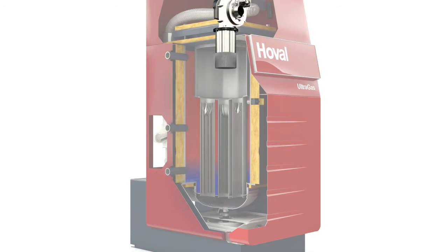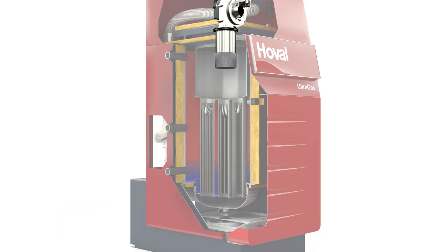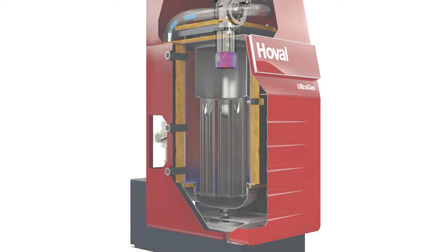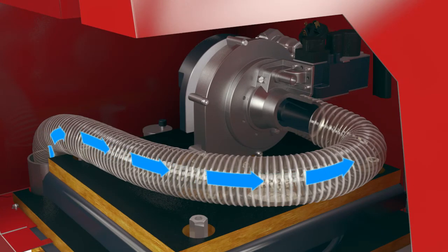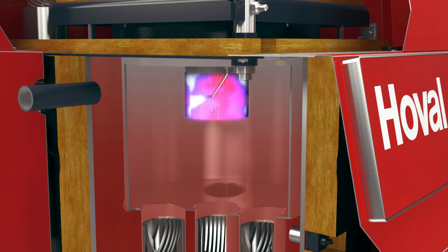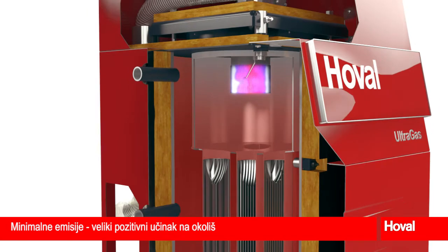The Hoval Ultragas also protects the environment with the lowest emissions. The modulating premix burner, Hoval Ultraclean, is responsible for this by regulating the generated heat. A homogenous gas-air mixture is created for optimum combustion. This is burned almost without any flame. The combustion gas flows through the Alufair heat exchanger and thus heats the heating water efficiently. The result? Minimum emissions and a major boost for the environment.